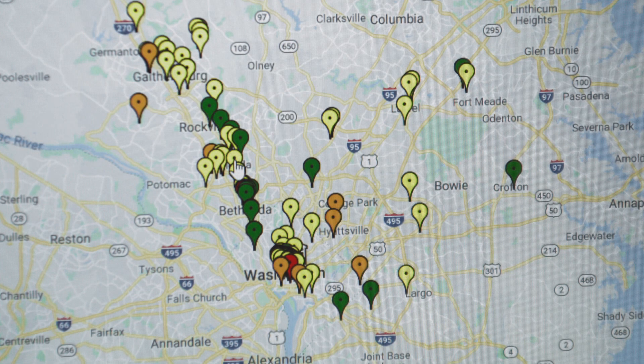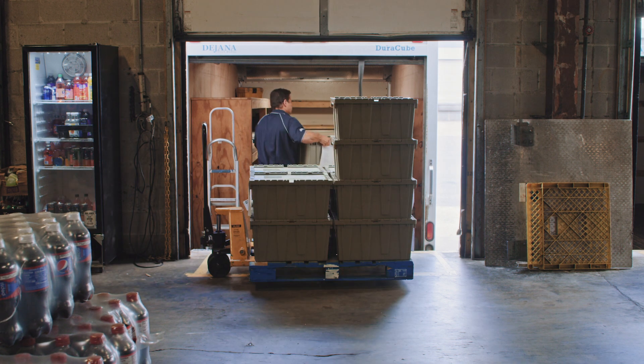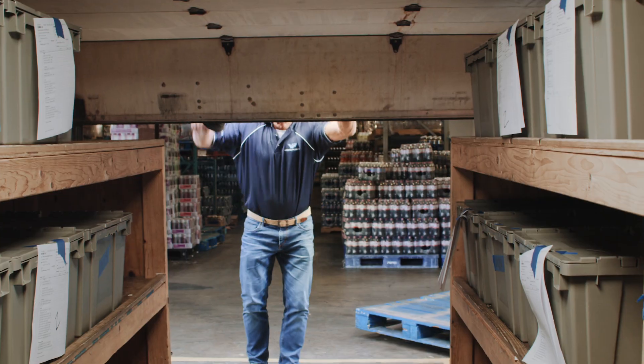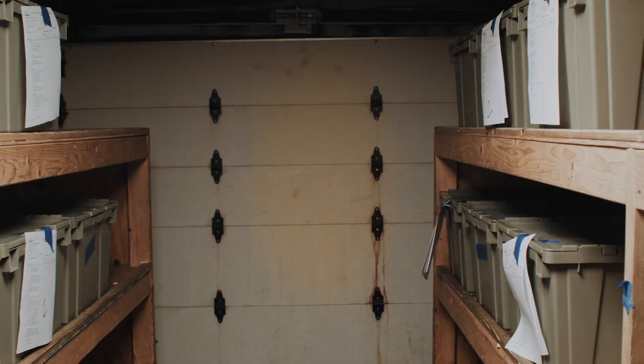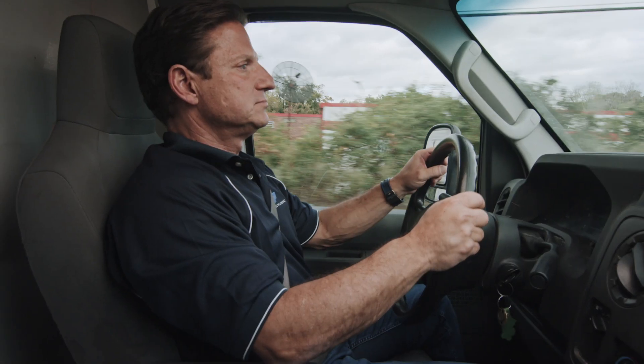Using our scheduling module, they're able to filter all of their locations in terms of what that location needs, so that we can stock that truck with exactly what needs to be put in every single machine — and they're off. The Google Maps part of our software is actually helping them make the perfect route.